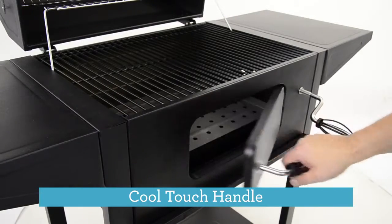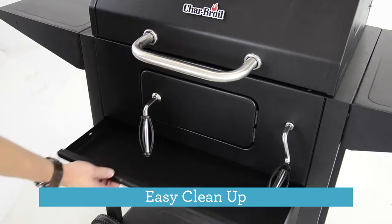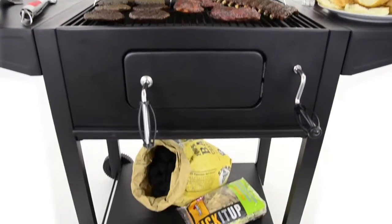It also features a front door with a cool touch handle to tend your charcoal, and there's a pullout drawer that catches the ashes for easy post cookout cleanup. You also get convenient side shelves and a bottom storage rack to make the most of your grilling space.